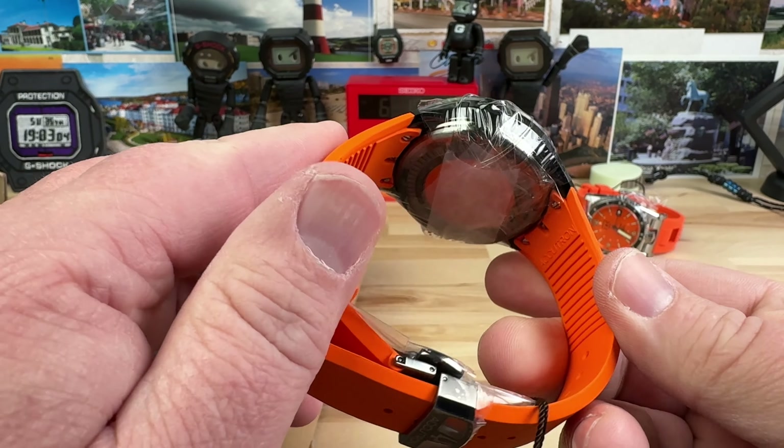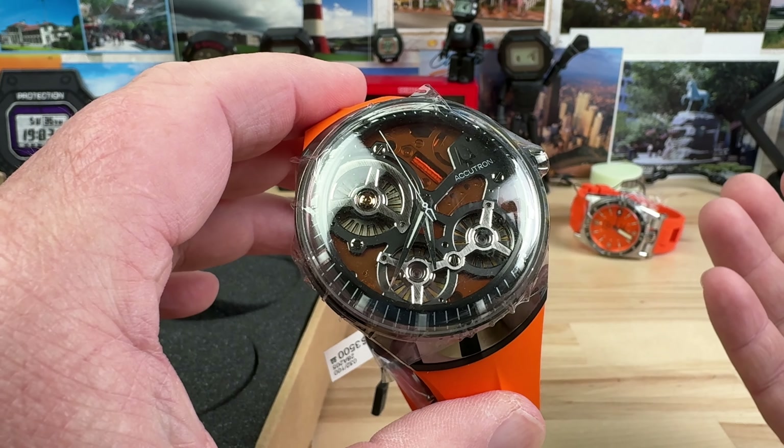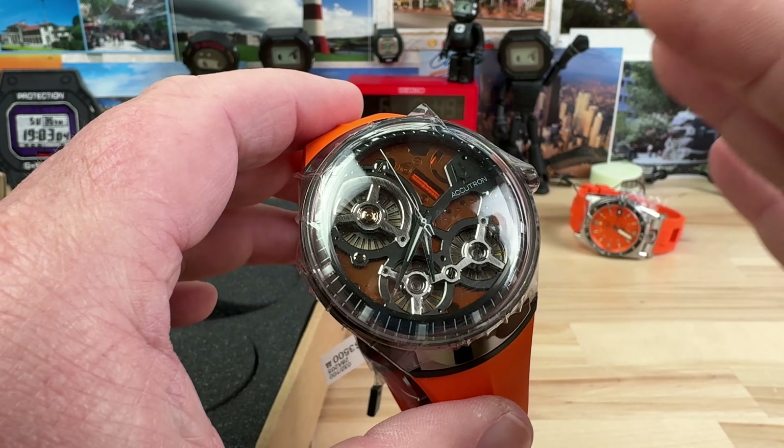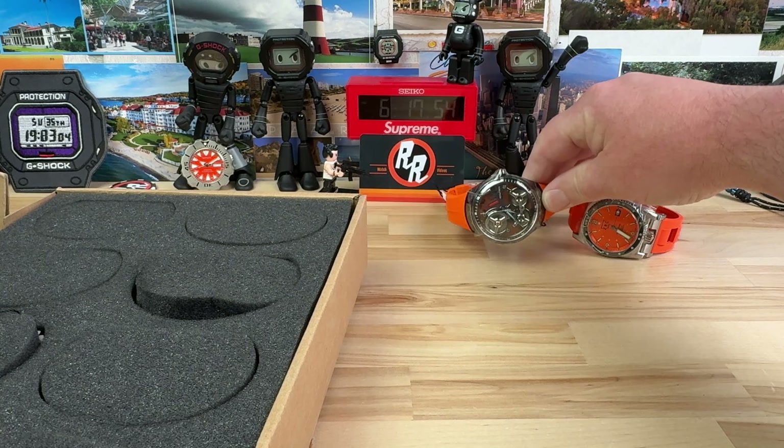Pretty dang cool. Definitely not a watch I would lust after, but it's super cool — I get it, I understand the draw and the appeal to it. It's just not on my hit list.